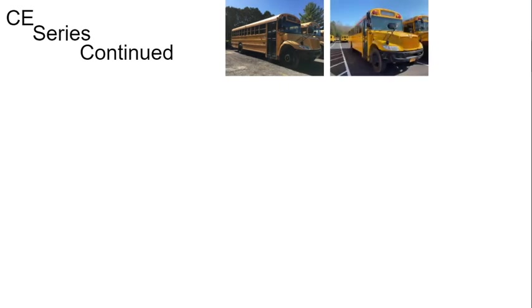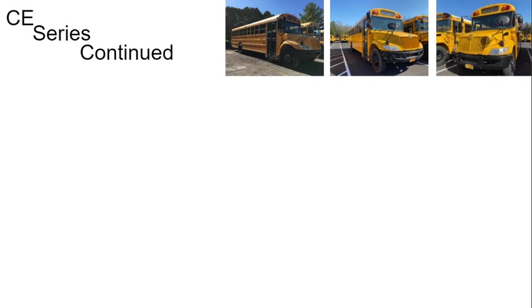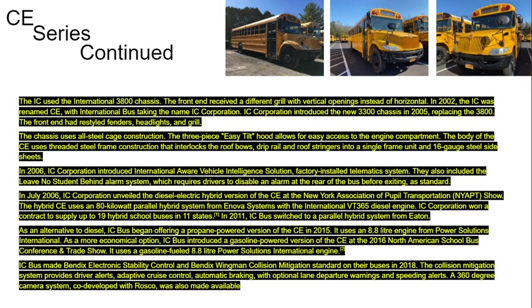CE Series continued. Photo credits to LT164 again for the pictures. The IC used the International 3800 chassis. The front end received a different grille with vertical openings instead of horizontal. In 2002, the IC was renamed CE, with International Bus taking the name IC Corporation. IC Corporation introduced the new 3300 chassis in 2005, replacing the 3800. The front end had restyled fenders, headlights, and grille. The chassis used all-steel cage construction. The three-piece easy-tilt hood allows for easy access to the engine compartment.